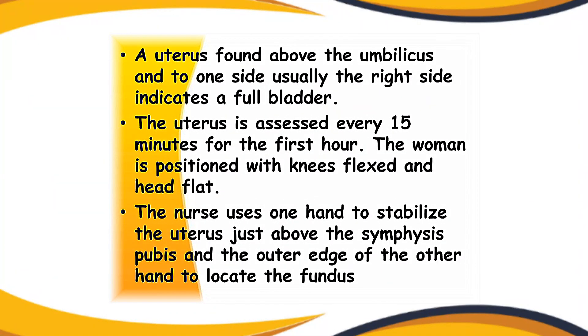All newborn assessments should be performed by one nurse. At the same time, the midwife checks the uterus. After delivery of the placenta, the uterus will be found between the midline of the umbilicus and symphysis pubis. If the uterus lies above the umbilicus, it indicates the presence of a clot that needs to be removed immediately. If the uterus is found above the umbilicus and to one side — usually the right — it indicates a full bladder. The uterus is assessed every 15 minutes for the first hour, with the woman positioned with knees flexed and head flat.